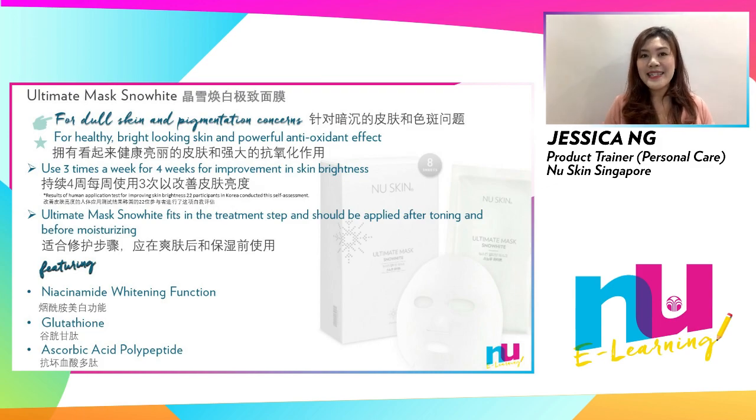Featuring Niacinamide, which prevents melanin from moving to the skin surface layer to inhibit pigmentation, Glutathione and Antioxidant combining three amino acids — Glutamine, Glycine, and Cysteine — and Ascorbic Acid Polypeptide for stable skin improving effects.